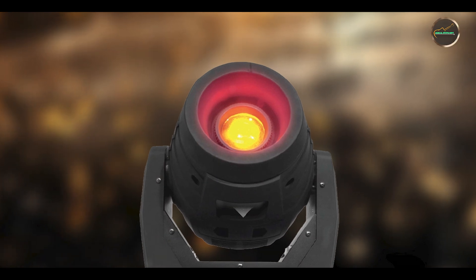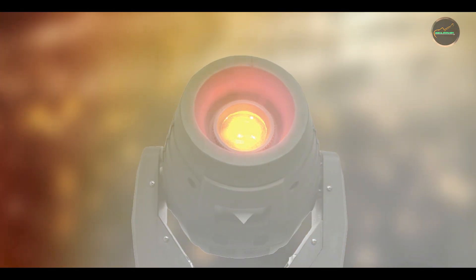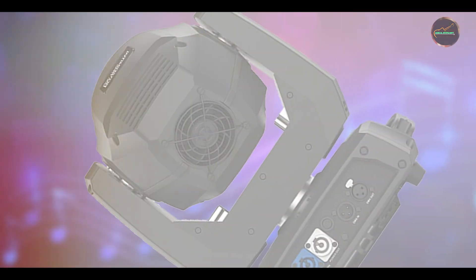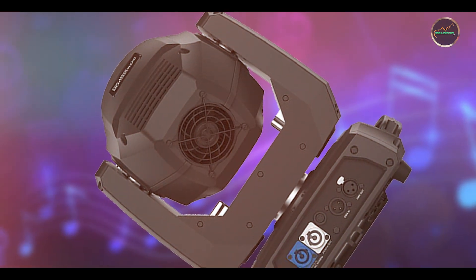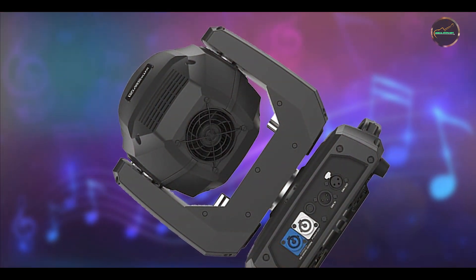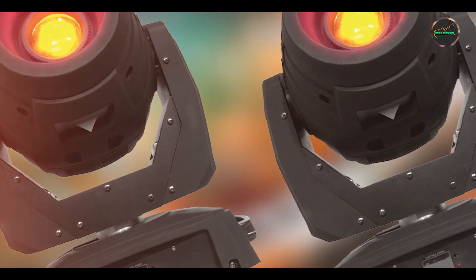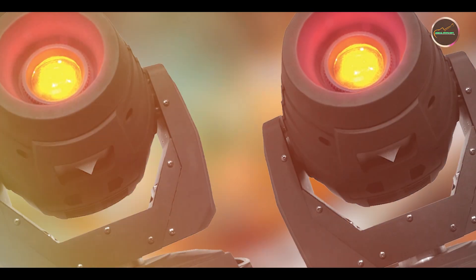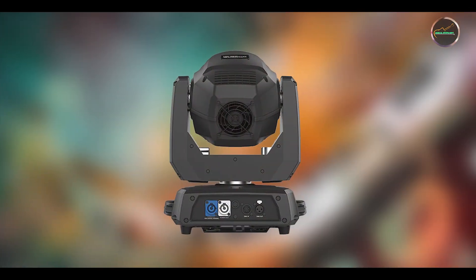The Intimidator Spot 360 enhances performances by providing precise control over lighting effects. It's perfect for highlighting performers, creating aerial effects, and adding depth to stage designs. The fixture's compact size and lightweight design facilitate easy setup and transportation, making it suitable for touring and fixed installations alike.